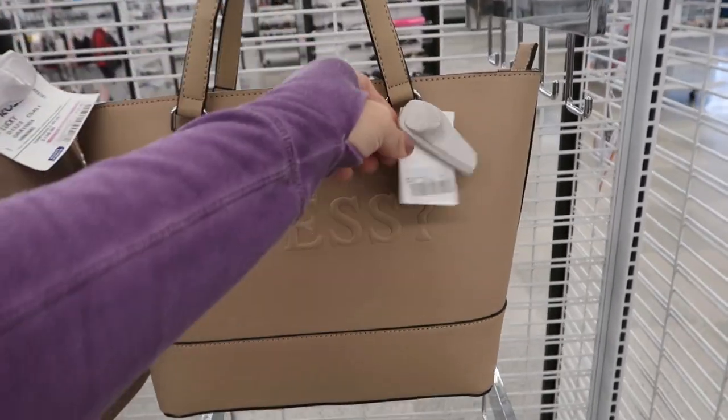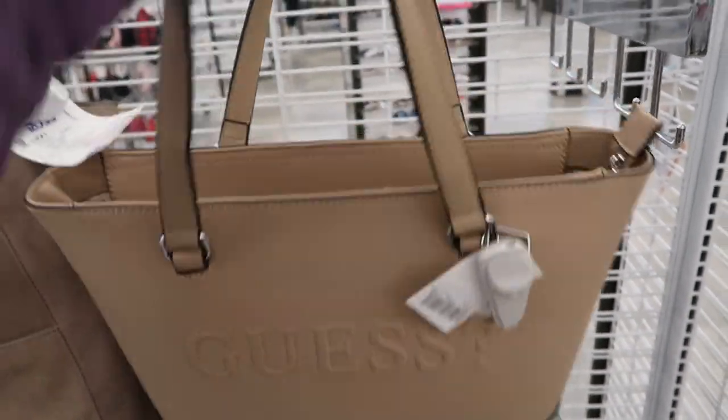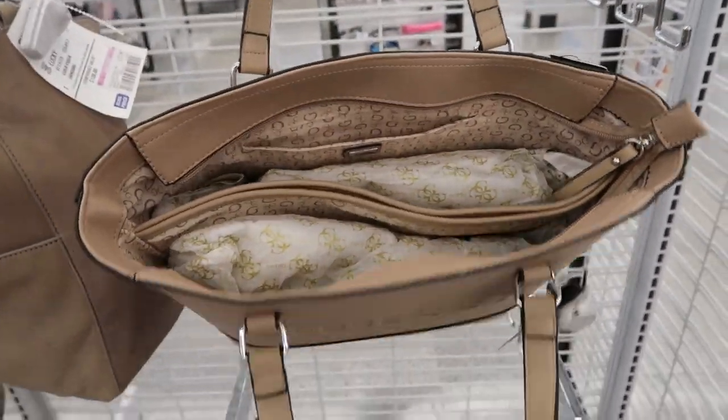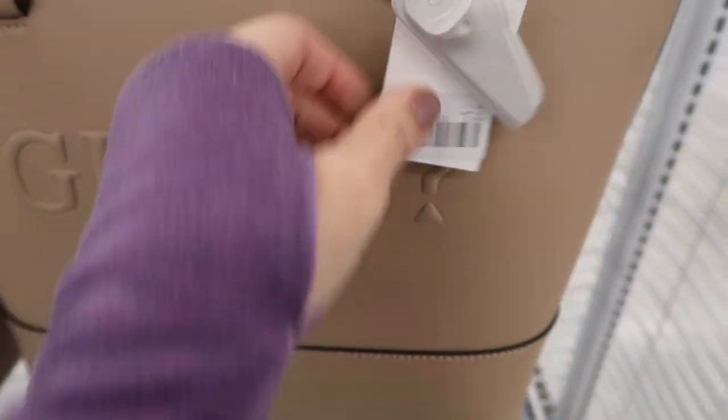Hey guys, welcome back to my channel! Today we're in Ross just checking out what's new. They have this Guess tote - that's what the inside looks like - and it looks like it is $34.99.